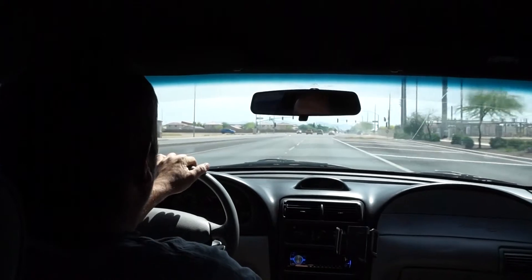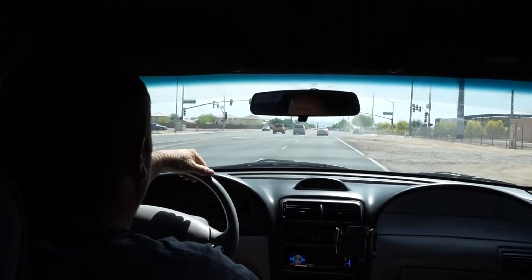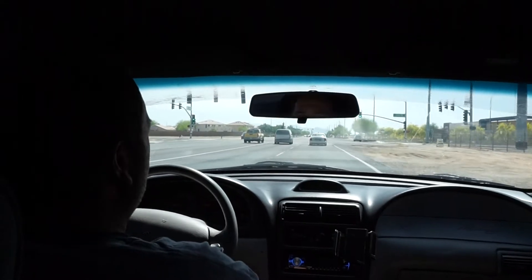I wonder if by changing the tune I took just a tad bit of power down. It still got to like 60 miles an hour without any effort though.